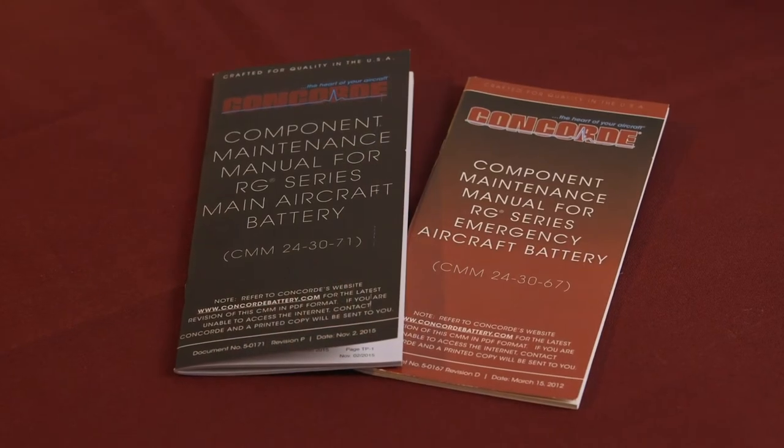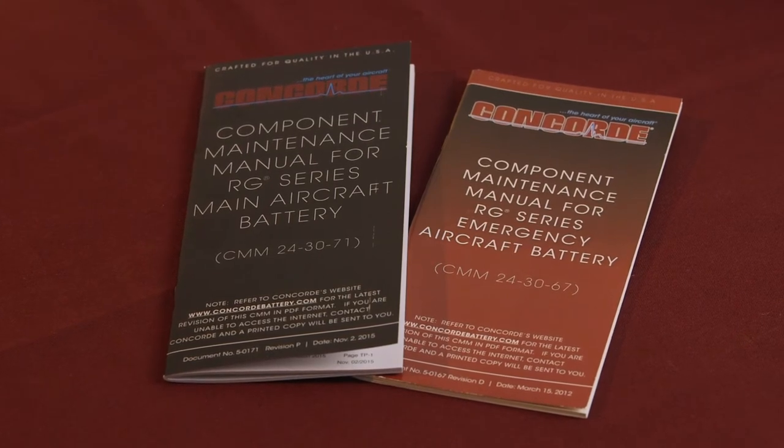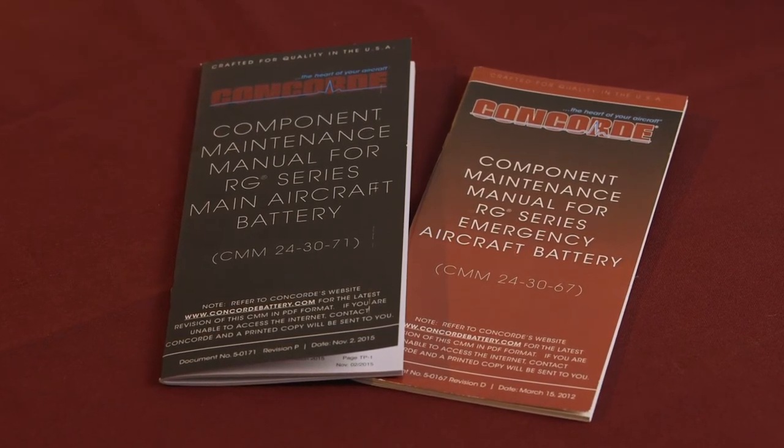I sure can. All safety precautions are covered in our component maintenance manuals, more commonly known as the CMMs. There is a CMM for RG Series Main Aircraft Batteries and a separate CMM for RG Series Emergency Aircraft Batteries. The safety aspects are the same in both CMMs.